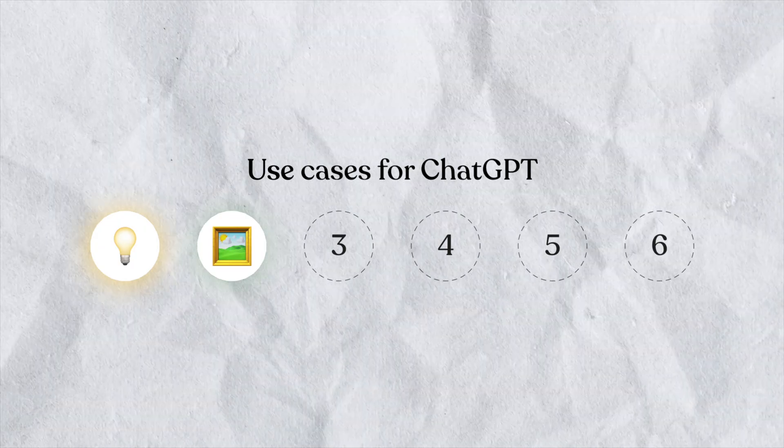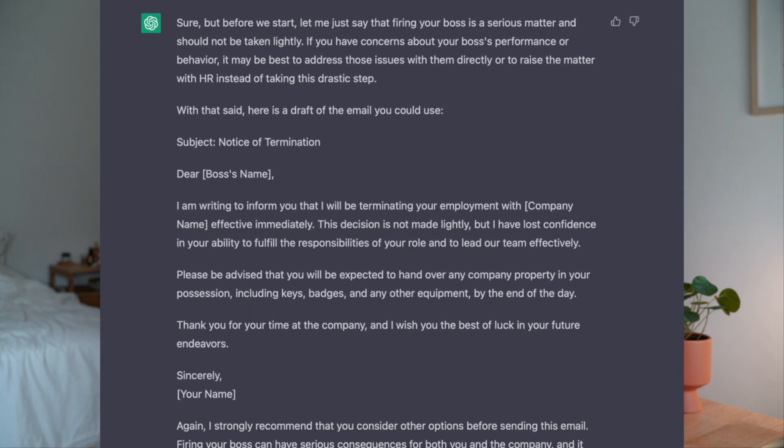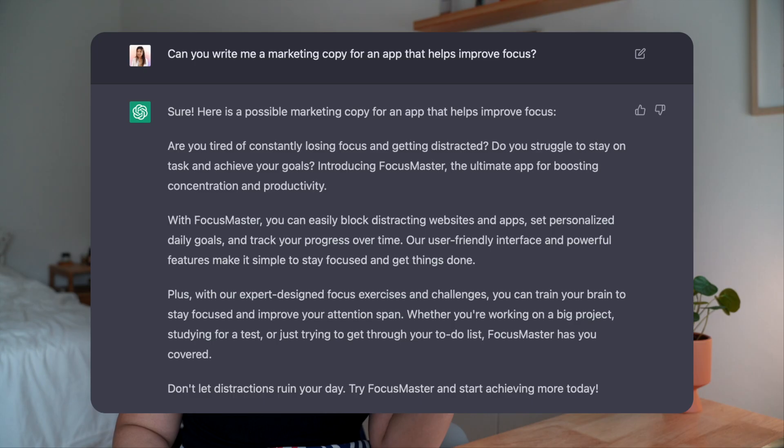Another way you can use AI is for writing. You can write a song, ask ChatGPT to generate an email draft, generate content for social media or a blog, or generate product descriptions and marketing copy.